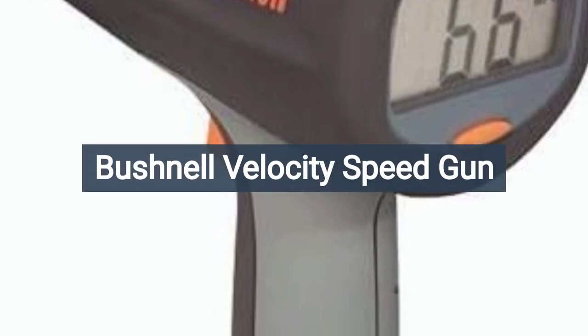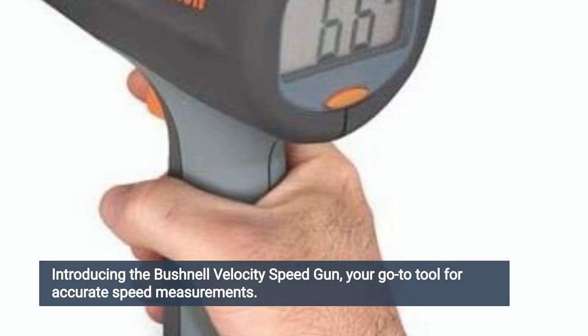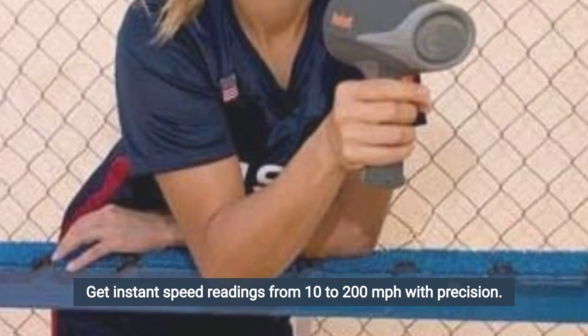Bushnell Velocity Speed Gun, sold by Amazon.com. Introducing the Bushnell Velocity Speed Gun, your go-to tool for accurate speed measurements. Get instant speed readings from 10 to 200 miles per hour with precision.